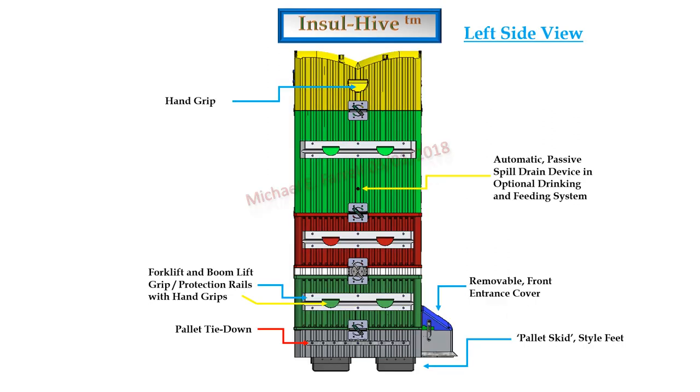In the roof would be a passive dehumidifier with a cover to be inserted when cold conditions did not exist. A proprietary joint design would exist between mating housing components. Incorporated in the skids would be a crawling insect repellent system. The left side shows the elongated skids replacing feet, to allow them to span across gaps between pallet slats. The front entrance or landing zone would be covered with a removable insulated cover. Within the drinking and feeding housing there would be a passive spill drainage device.